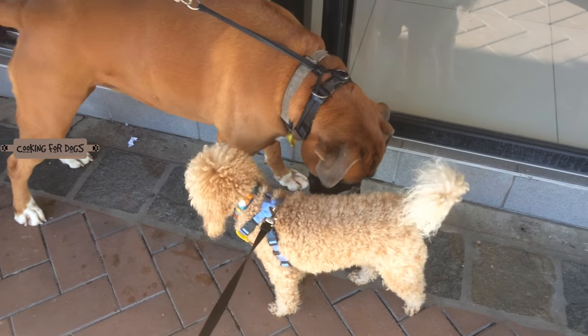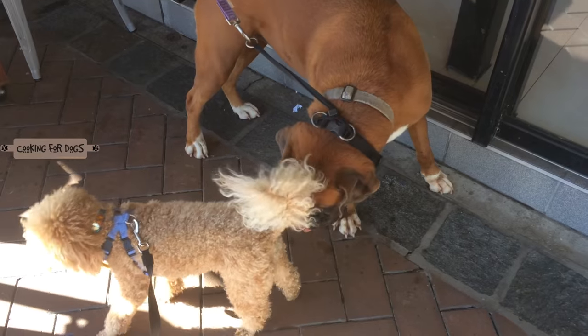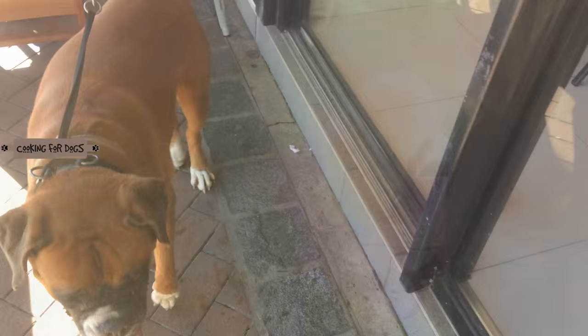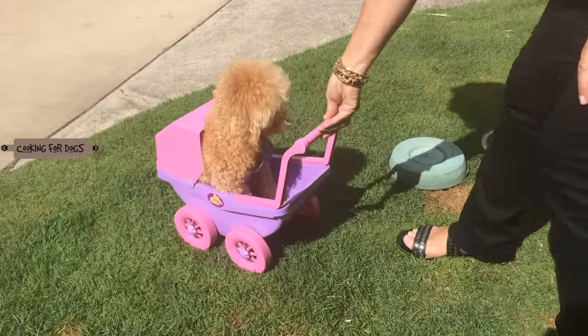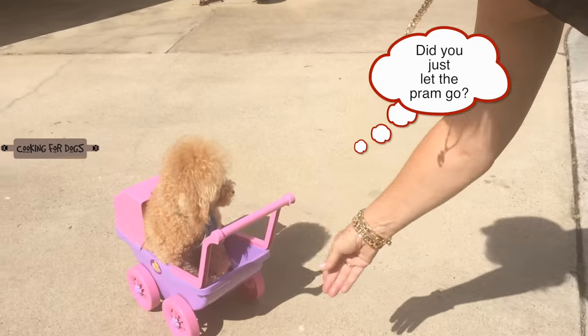Roland's playmate Mitzi is a boxer breed. Originally bred as a guard dog, the boxer is a strong, energetic, and active dog, and they do need a great deal of exercise. Roland's always up for fun and is quite happy to be a part of any game that's going on.